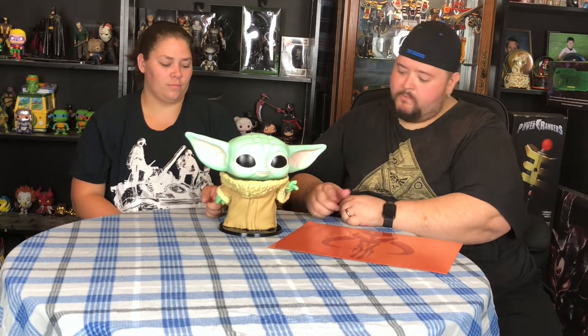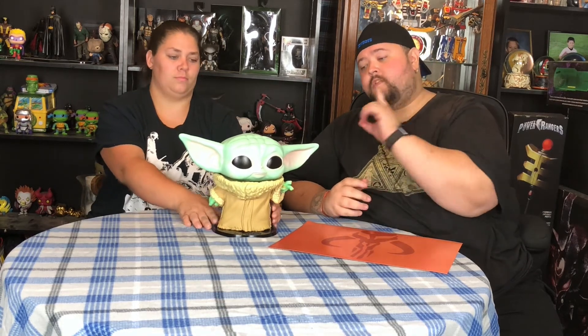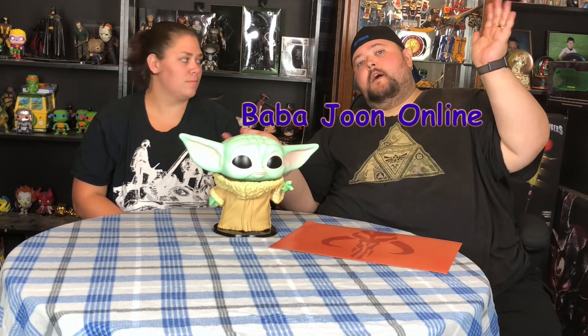I love the details — the lines on the robe, the padding around the neck for warmth, the detailing around the cuffs. For a Funko Pop, the detailing is just immaculate. If you haven't checked out The Mandalorian, definitely do so — season two is coming soon. If you want to get your hands on this massive pop, get in touch with our friend Clinton, available on eBay at Baba Joon Online. Link is below.